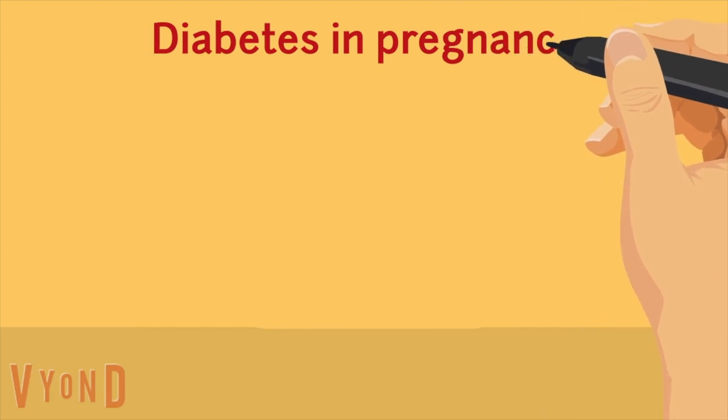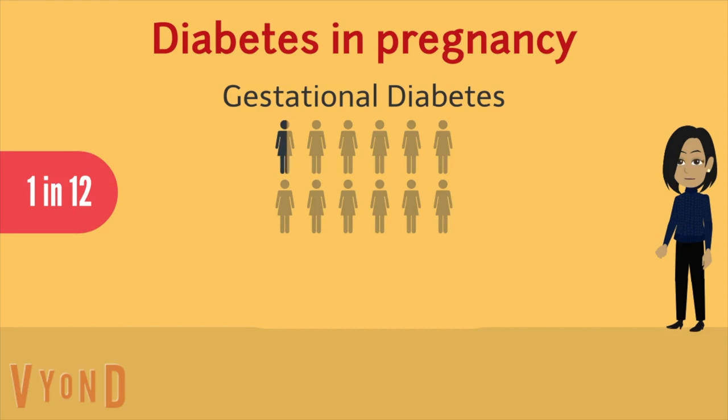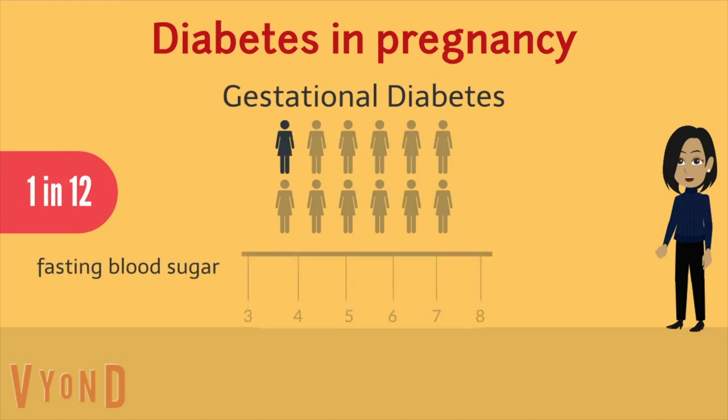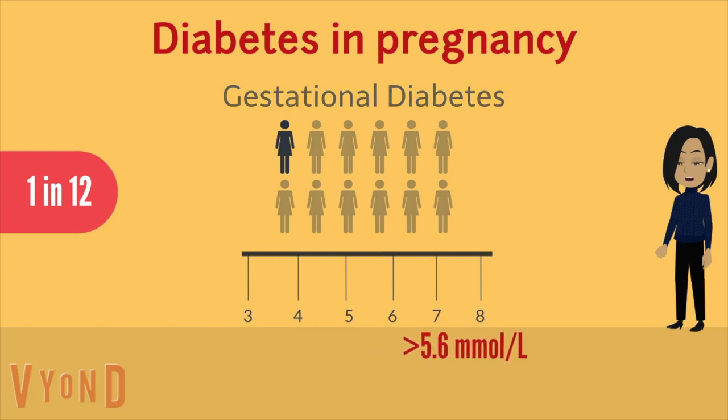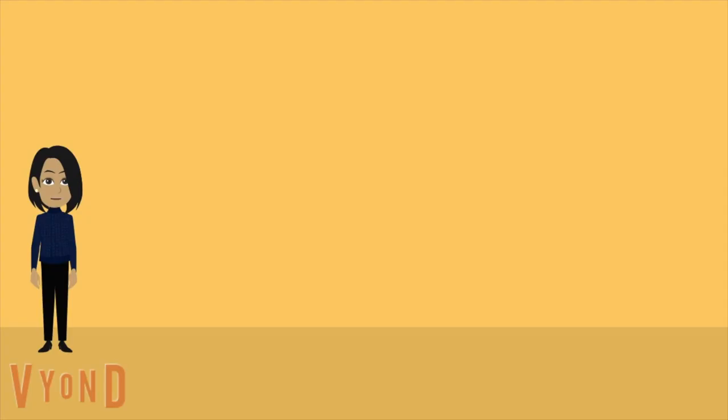The most common type of diabetes in pregnancy is gestational diabetes, which affects 1 in 12 pregnancies. In gestational diabetes, high blood sugar levels are picked up during pregnancy. In most women this tends to go away after giving birth, but it may affect your baby before and after delivery. Less common types include having type 1 or type 2 diabetes before pregnancy. In all types of diabetes, higher levels of sugar in the mother's blood can be passed to the baby.